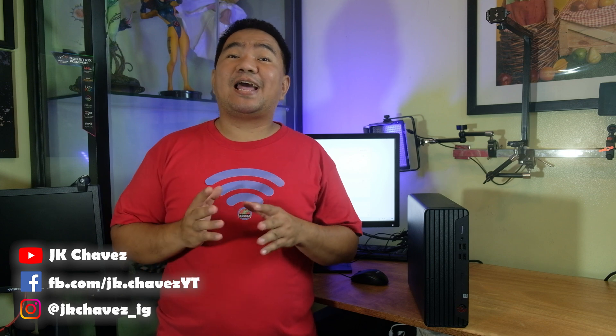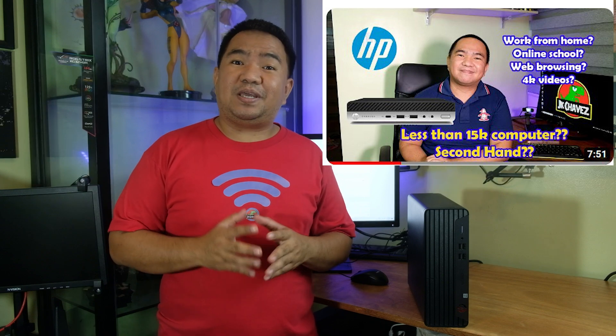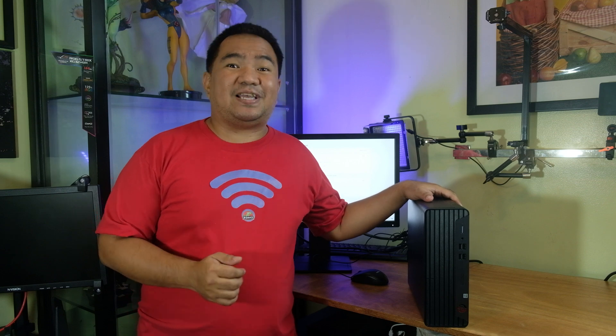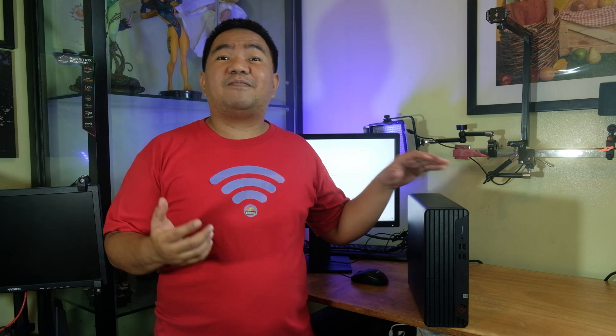Welcome back to the channel. Today let's talk about buying a second-hand computer — is it worth it, or is buying a brand new entry-level computer better? This video is based on personal experience. We already bought a small HP mini computer that is still working for my daughter's online school. We then purchased a second-hand HP ProDesk 400 G7 at 10,500 pesos, which is around $200 USD, and for me that price range is actually great.